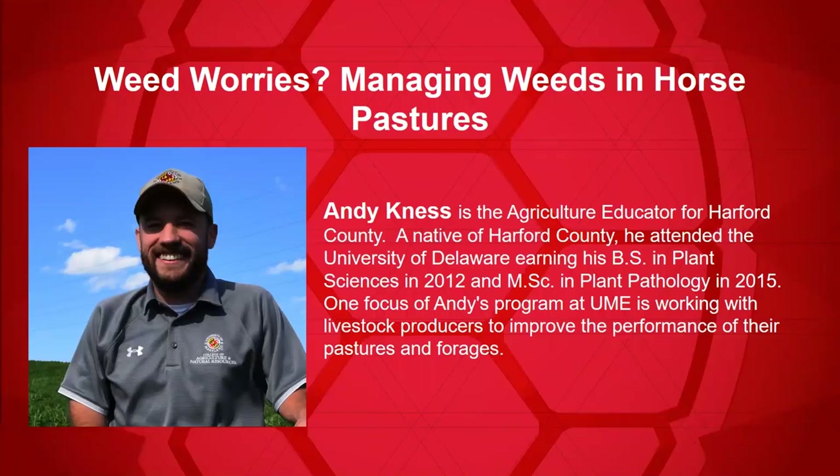Hello, everyone. Welcome to the University of Maryland Extension's Zooming into Healthy Horsekeeping webinar series. We're excited to have all of you joining us live for this presentation and for those of you listening to this recording later. My name is Jennifer Reynolds, the Extension Activity Coordinator for equine and poultry programs at the University of Maryland. I will be assisting as host with some of the behind-the-scenes and question wrangling for today. It is my pleasure to introduce our speaker,